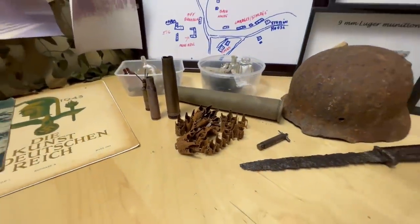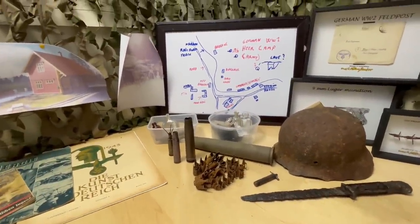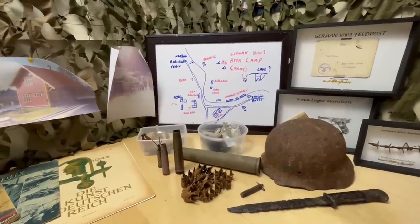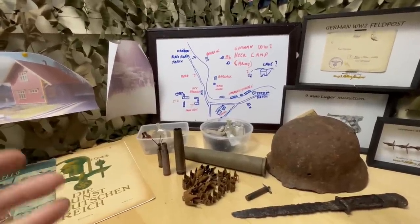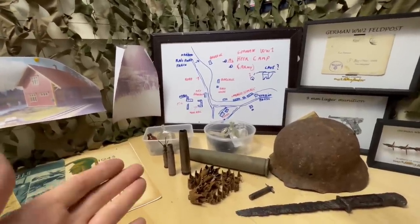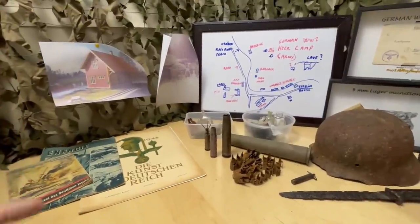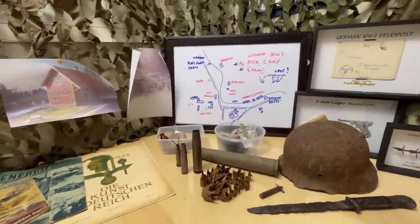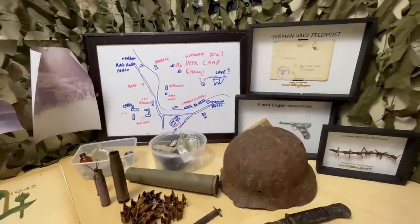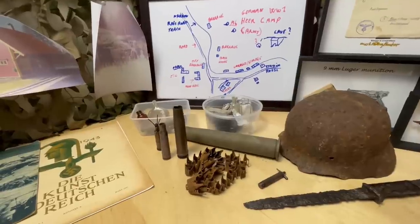Yes, that's what it's all about today. We have something very special — we are going out to a forest here where the Germans met the Soviets on their way to Berlin. This is mayhem, this is like the ammunition forest of a lifetime. It's absolutely insane. I'm going out with my daughter Bunker Bus the Girl and we're going to have a blast with metal detectors.